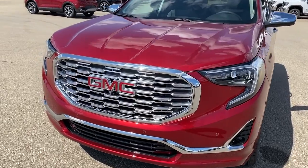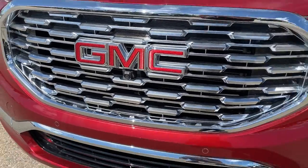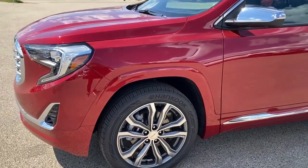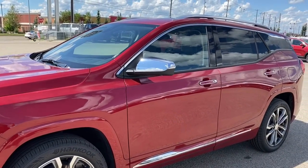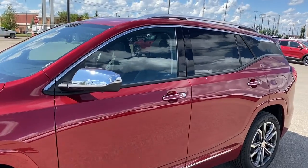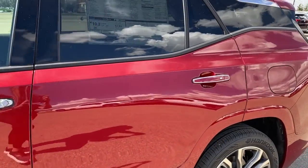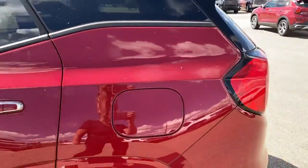At the front of the Denali we've got that unique Denali grille. Embedded in the grille is our front camera. We've got fog lights, 19-inch aluminum wheels, and a two-liter turbo engine under the hood. The side mirrors have side blind zone alert as well as the turn signal indicator. We've got roof rails up top and rear tinted windows. The door handles have intelligent access — as long as you've got the key fob on you, push the silver button to lock or unlock the doors.